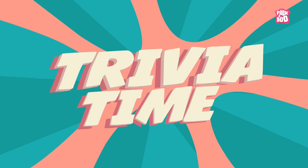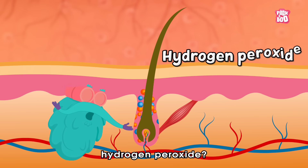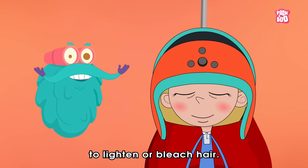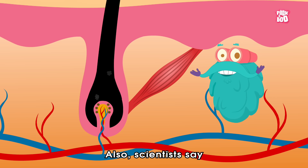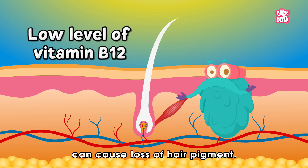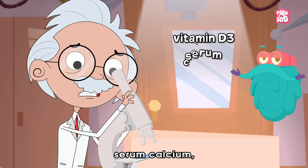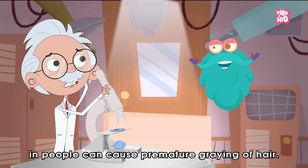Trivia Time! Did you know hair follicles produce small amounts of hydrogen peroxide? Yes, it is a chemical that has been used for decades as an inexpensive way to lighten or bleach hair. Also, scientists say a low level of Vitamin B12 can cause loss of hair pigment. Not only that, a study found that a low level of Vitamin D3, serum calcium, and serum ferritin in people can cause premature greying of hair.